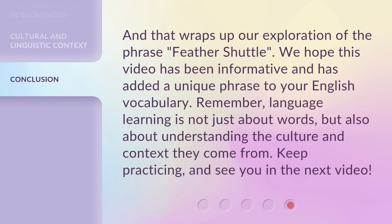And that wraps up our exploration of the phrase 'Feather Shuttle.' We hope this video has been informative and has added a unique phrase to your English vocabulary. Remember, language learning is not just about words, but also about understanding the culture and context they come from. Keep practicing, and see you in the next video.